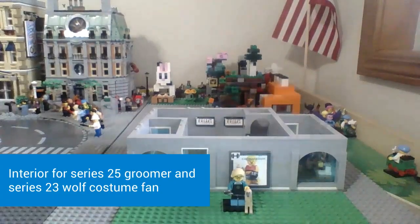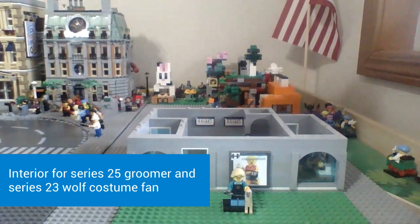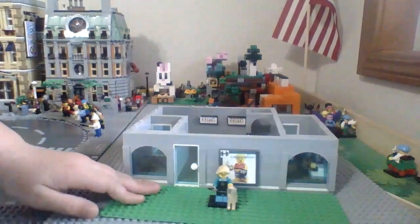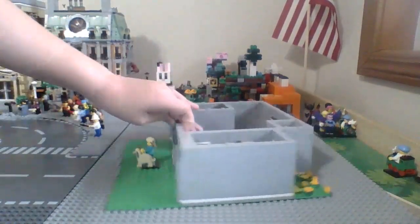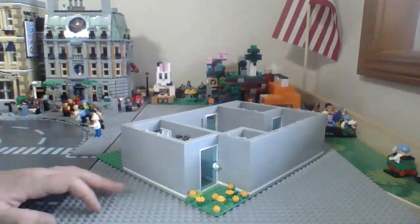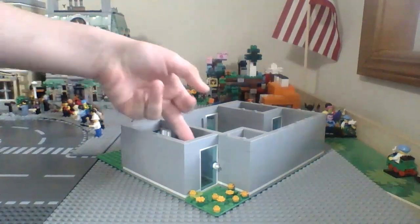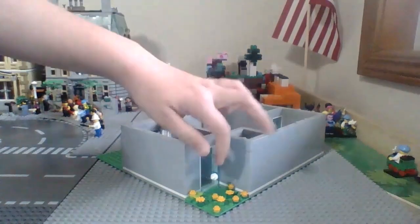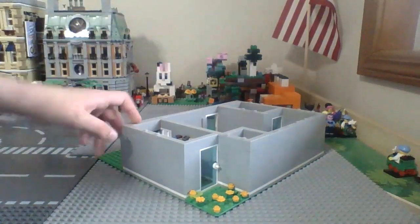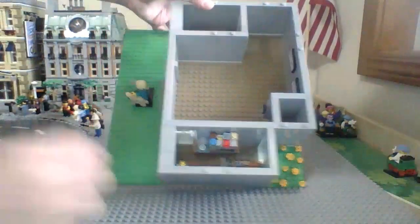This is the final build for the groomer. The groomer's room isn't as big as I wish it would have turned out, but I like how all the tiny details worked into it. I haven't actually built the actual minifigure because I wanted to have it out on display. Starting over here, there's a bunch of flowers everywhere to show a sign of growth in the area. There's still a spot where you can open all the doors with no flowers to stop it, and you can see the interior.